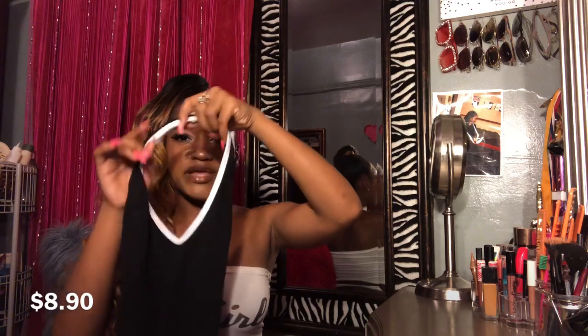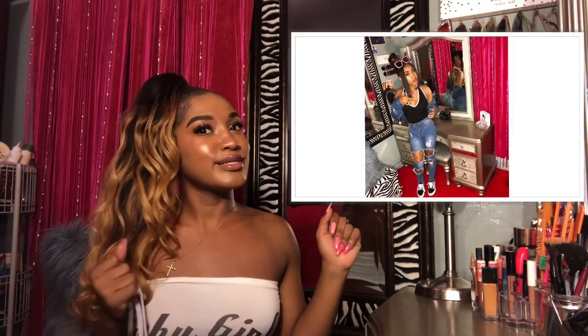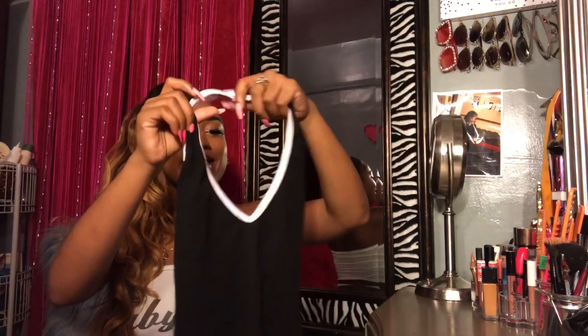The next shirt I got was this bodysuit — it has a V-neck and it's really really cute. I have a picture of me wearing it so I'm just gonna post that. It's a halter top with the back out.